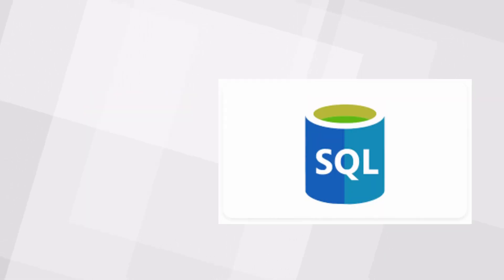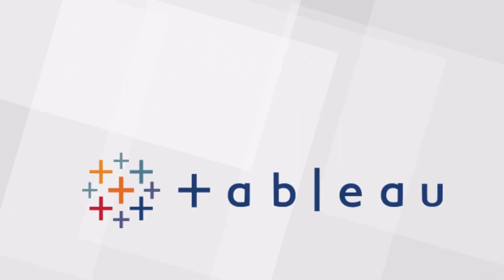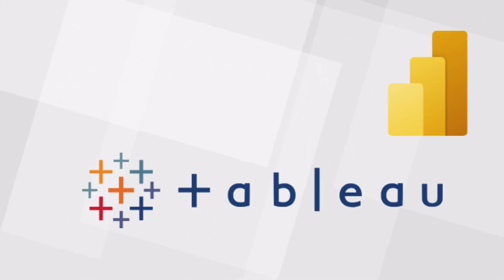To name the key tools you'll be using: Excel, SQL, Python, and visualization tools such as Tableau and Power BI.